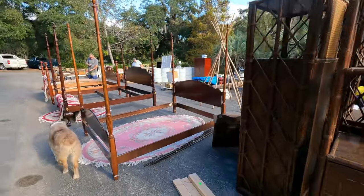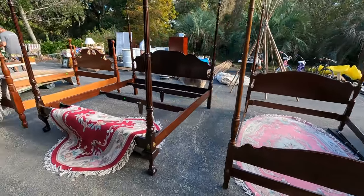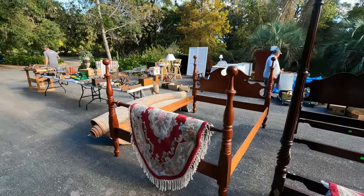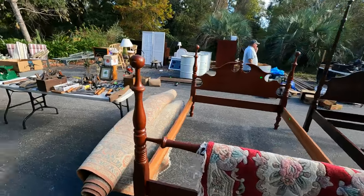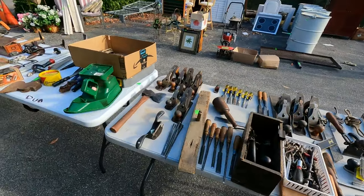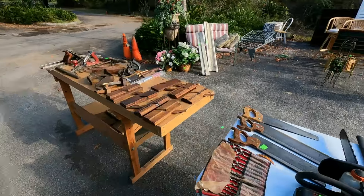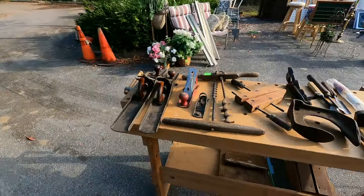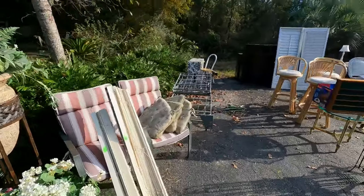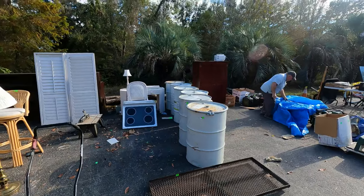We've got a three-piece Thomasville etagere system — absolutely gorgeous. There's a solid cherry king size four-poster bed, very nice, along with a sculptured carpet, and another old cherry bed of a different design. Quite a few antique tools including draw knives, planes, chisels, molding planes, saws, bracing bits, and early Bailey number seven and number eight long planes. There's also a bed frame, a little desk, and some nice shutters.